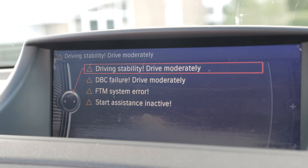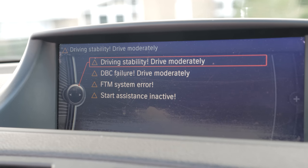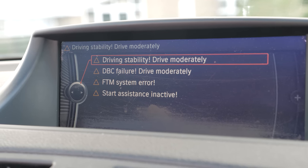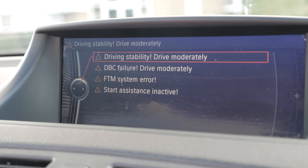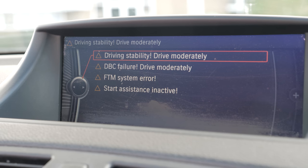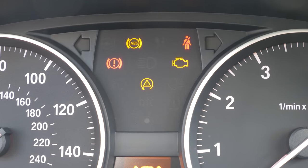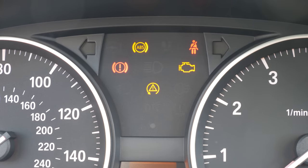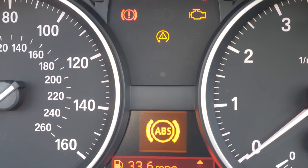The warnings included driving stability issues, drive moderately, DBC failure — which is related to braking assist — flat tyre monitor failure, and start assistance inactive. It was quite alarming on the motorway, but the good news is it's booked in with RBM Hampshire — our friend Ross there is a top guy.